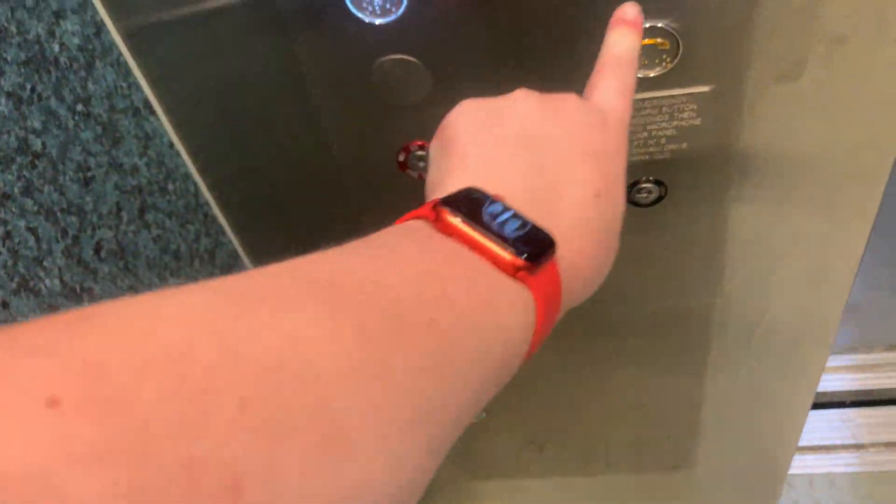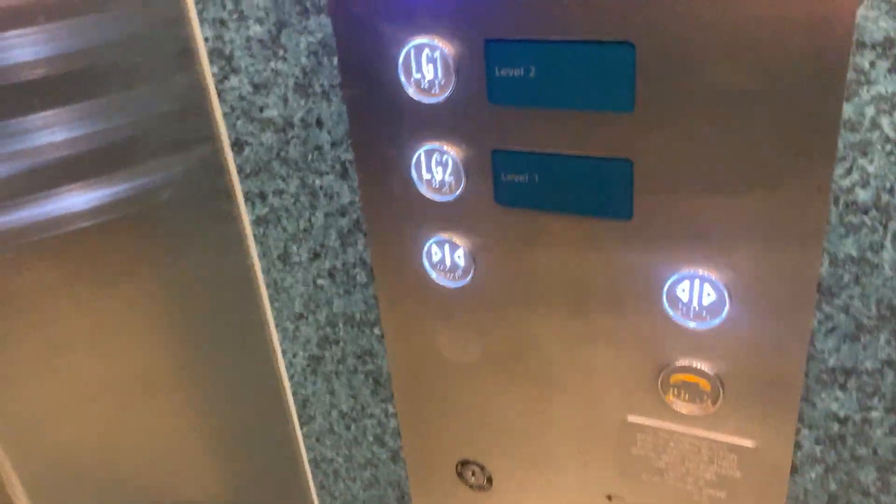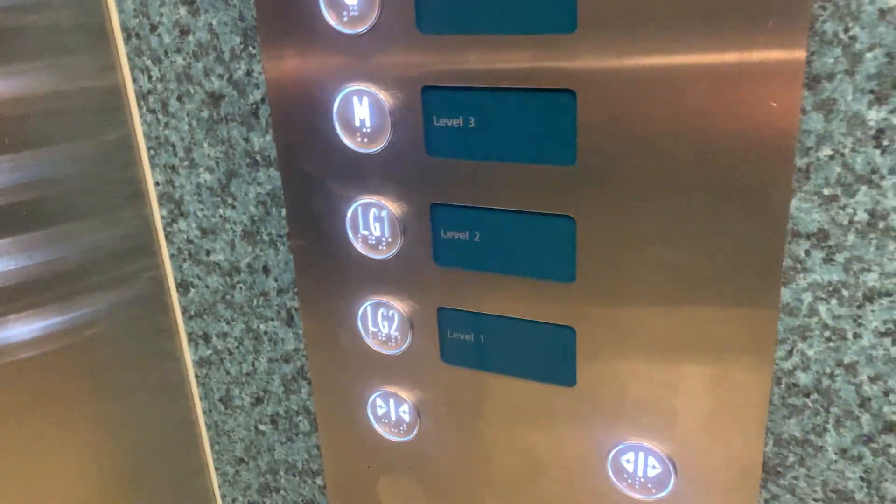Look around. I do quite like how the floor layouts are different on just level 1, 2, 3, and 4, and LG2, 1, and AMG.